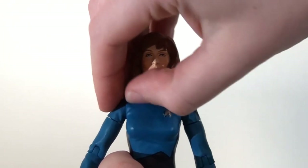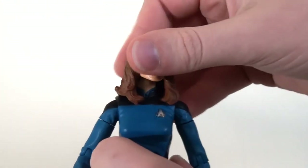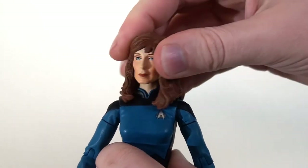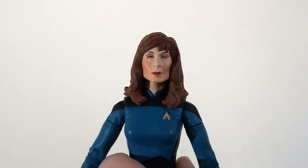One of the really pleasing things about the head sculpt is that the hair is actually a soft flexible rubber, so it's very malleable and doesn't hinder the head articulation whatsoever. She can move her head from side to side and up and down quite freely without a lot of resistance, which is great.